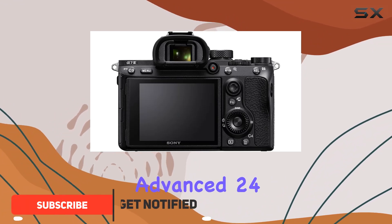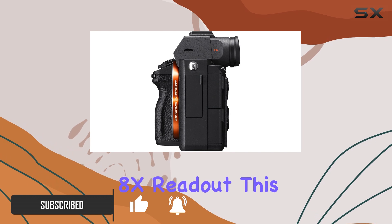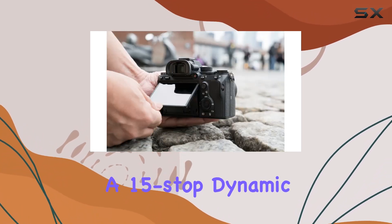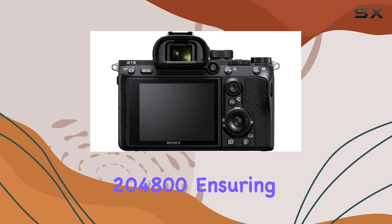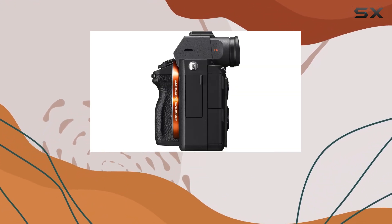With its advanced 24.2MP back-illuminated sensor boasting a speedy 1.8x readout, this camera delivers stunning image quality and a 15-stop dynamic range. The A7 III's versatility shines with ISO capabilities ranging from 50 to a staggering 204,800, ensuring exceptional performance in various lighting conditions.